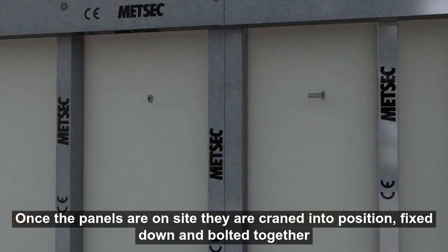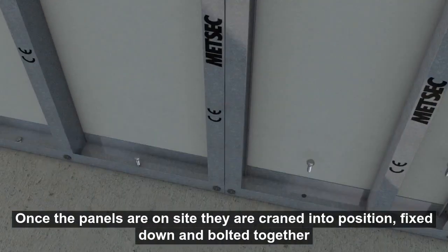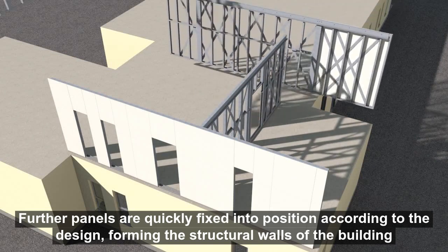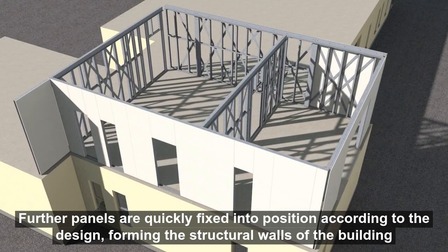Once the panels are on site, they are craned into position, fixed down and bolted together. Further panels are quickly fixed into position according to the design, forming the structural walls of the building.